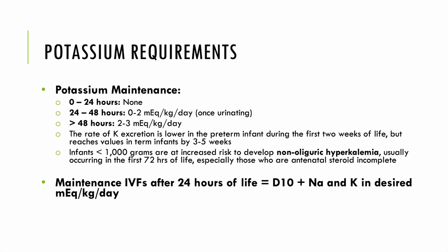Infants less than 1000 grams are at increased risk of developing non-oliguric hyperkalemia, usually occurring in the first 72 hours of life, especially those who received incomplete antenatal steroids.